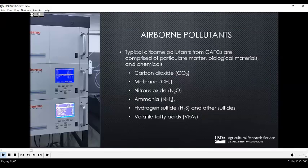Typical airborne pollutants from CAFOs are comprised of particulate matter and biological materials. One way to group these pollutants is to consider them in some general classes. For example, the global warming gases or greenhouse gases such as carbon dioxide, methane, and nitrous oxide. There are also the regulated gases like ammonia, or hydrogen sulfide, which is sometimes regulated at the property line. And then there are other general odorous compounds like the volatile fatty acids.